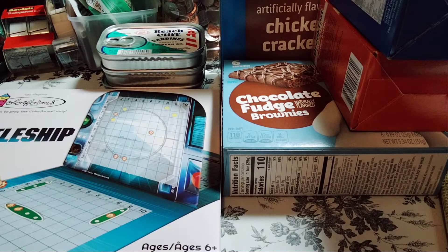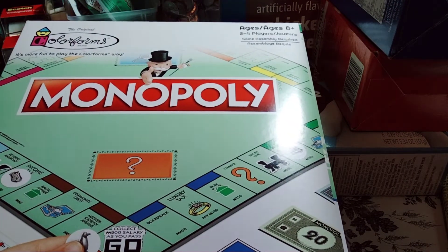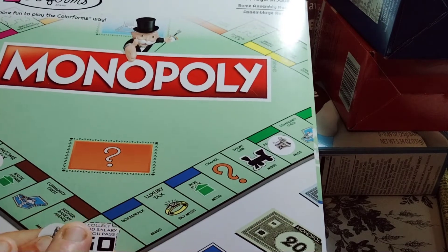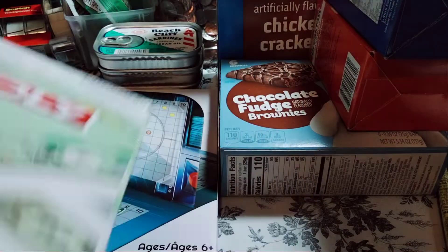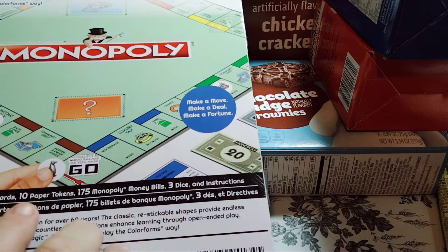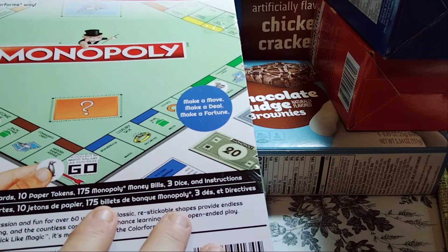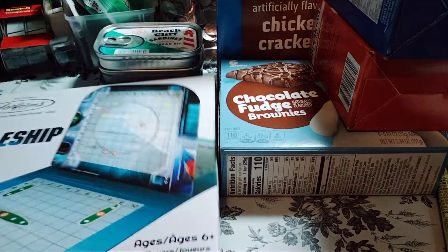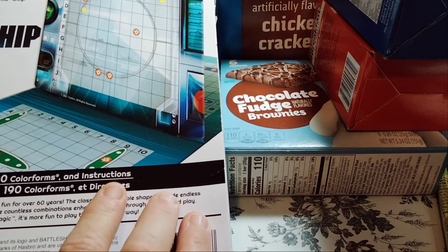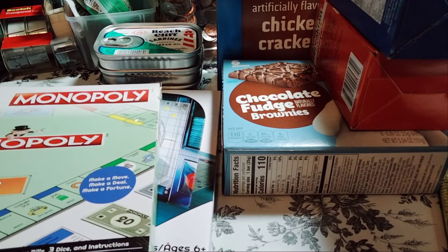And then they had Monopoly — how cool is that! A classic picture toy that sticks like magic. It feels a little loose. Maybe it's magnetic. Do they literally have money in here? So you get the game board, 80 colorforms, 32 cards, 10 paper tokens, 175 Monopoly money bills, three dice, and instructions. The Battleship one has a game board, 190 colorforms, and instructions — the colorforms must be the pieces already laid out. So yeah, this is my haul. I used to love playing Monopoly with my mom.